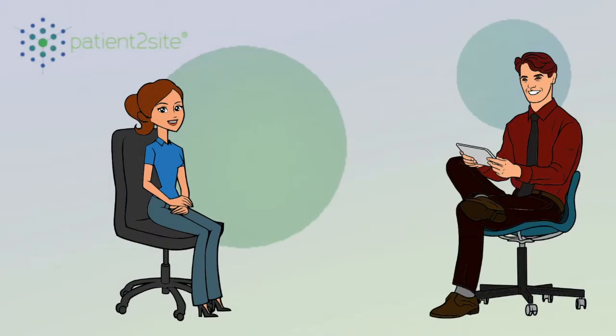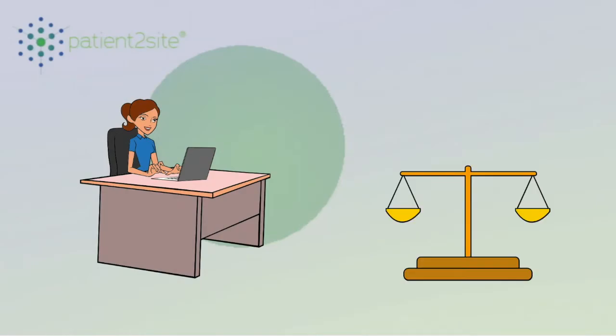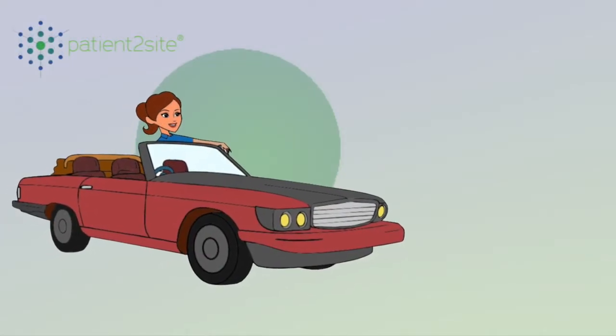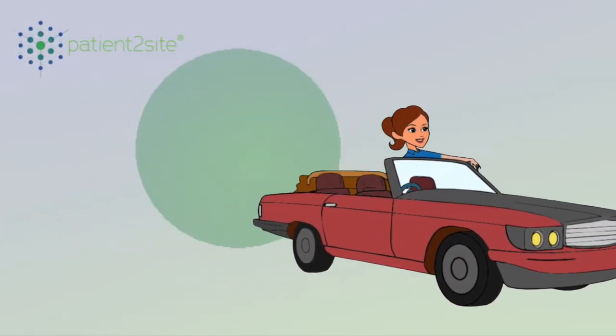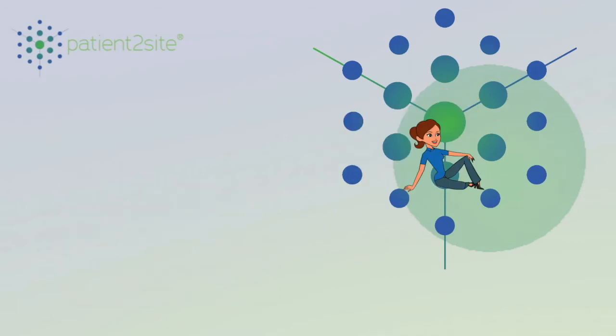Our key differentiators include: Patient to Site is developed and implemented by patient engagement experts together with patients. It is fully regulatory FDA and EMA compliant in both process and technology. It turns standard recruitment workflows around and puts the patient in the driver's seat. It has a modular setup, making it ideally suited to rescue patient recruitment in slow or non-recruiting studies.